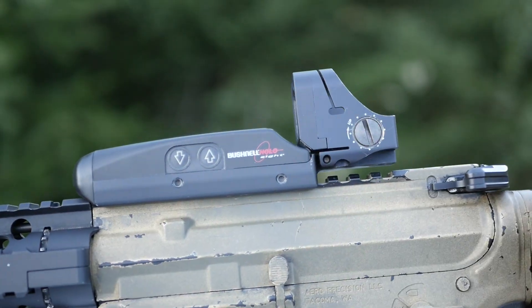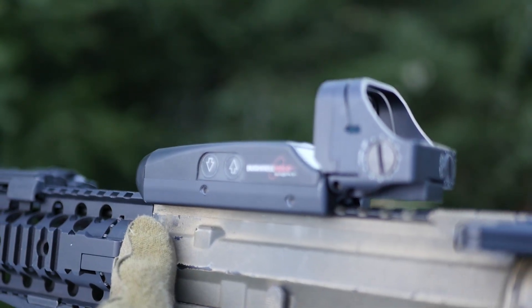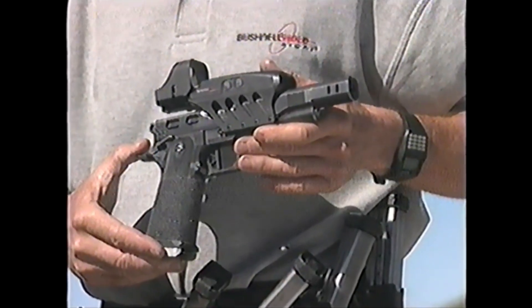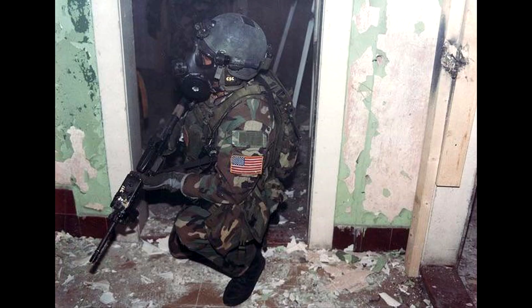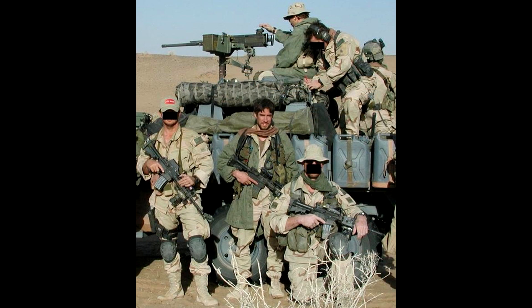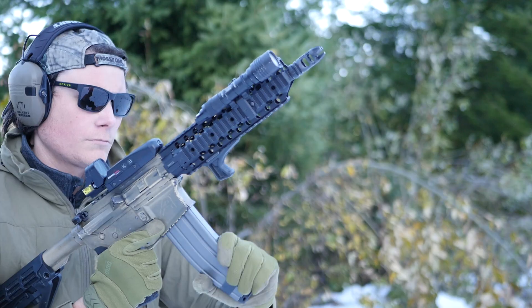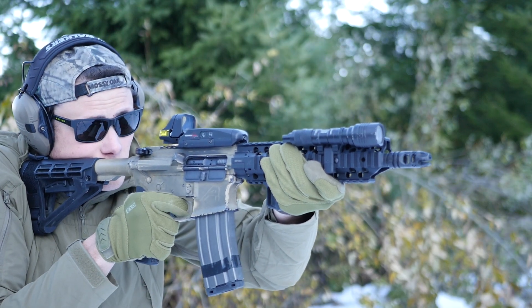This optic also sits really low — definitely lower than absolute co-witness, so it's tough to use on an AR flattop. The original Holosight seems to have been designed primarily for use with handguns and shotguns anyway. The flattop AR was only maybe two years old at that point. Even so, there are some pics that show US special forces and maybe even Polish special forces using the early Holosights on a flattop AR. I took the Holosight for a spin on an AR and on my PTR-9CT, which was a much better fit.